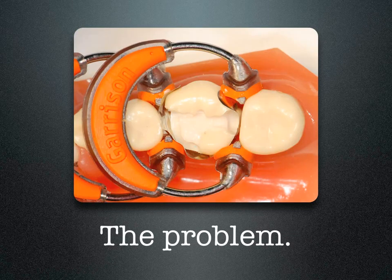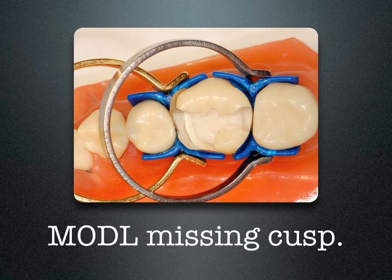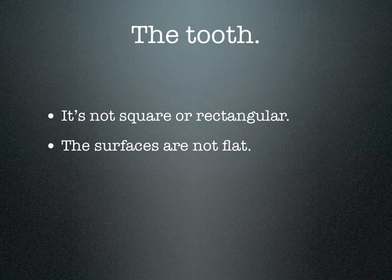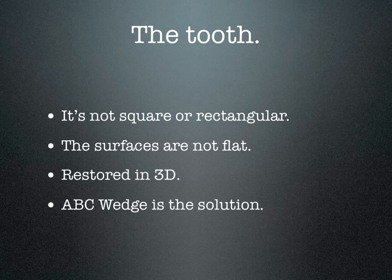The problem in the past has been if you had a large open box or a missing cusp, placing a separating ring would crush the matrix band into the box or against the open area. Now by placing an ABC wedge, it supports the matrix band, localizes the ring, and keeps the ring from crushing the band into the tooth. The tooth is not square or rectangular — tooth surfaces are not flat. The tooth needs to be restored in three dimensions. The ABC wedge is the solution for that problem.